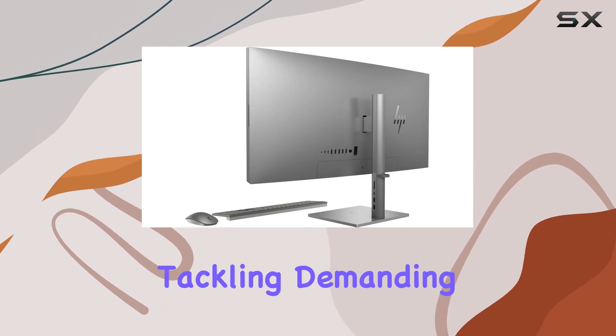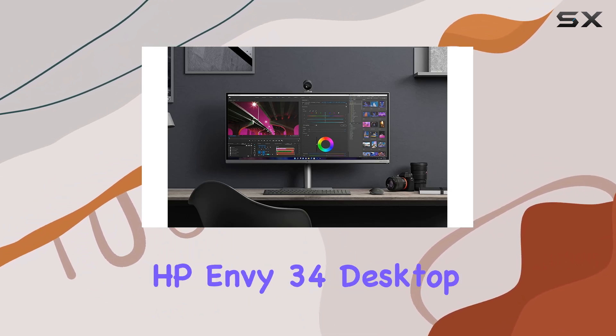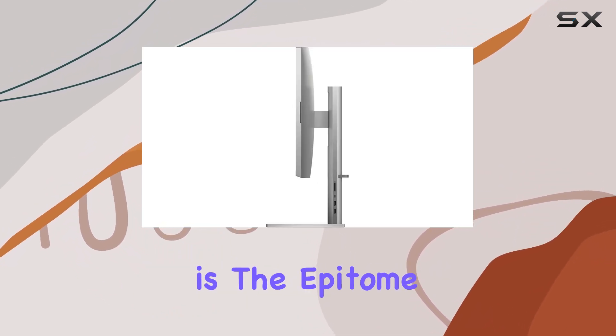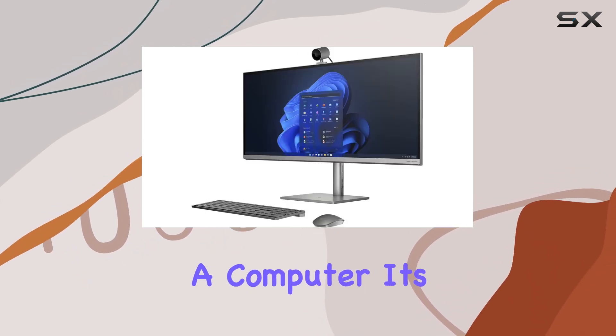Whether you're a professional tackling demanding workloads or a content creator pushing creative boundaries, the HP Envy 34 desktop is the epitome of performance, elegance, and versatility. It's not just a computer — it's a statement.